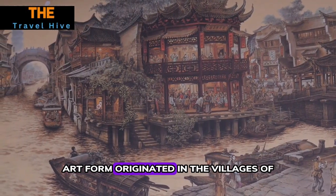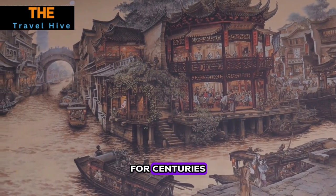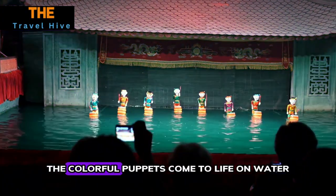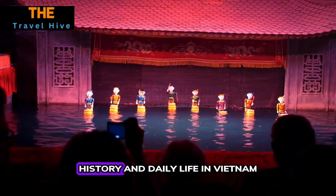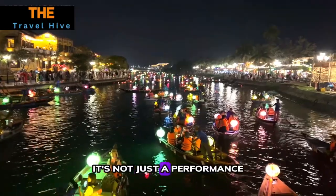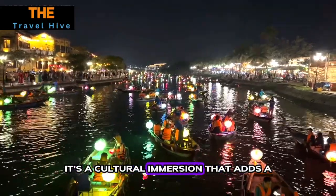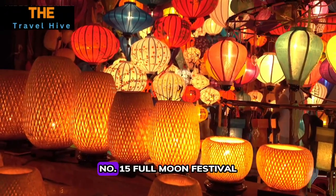Number fourteen: Water Puppet Show. End your day with a traditional water puppet show. This ancient art form originated in the villages of the Red River Delta and has been entertaining audiences for centuries. The colorful puppets come to life on water, telling stories of folklore, history, and daily life in Vietnam. It's not just a performance — it's a cultural immersion that adds a unique touch to your Hoi An experience.